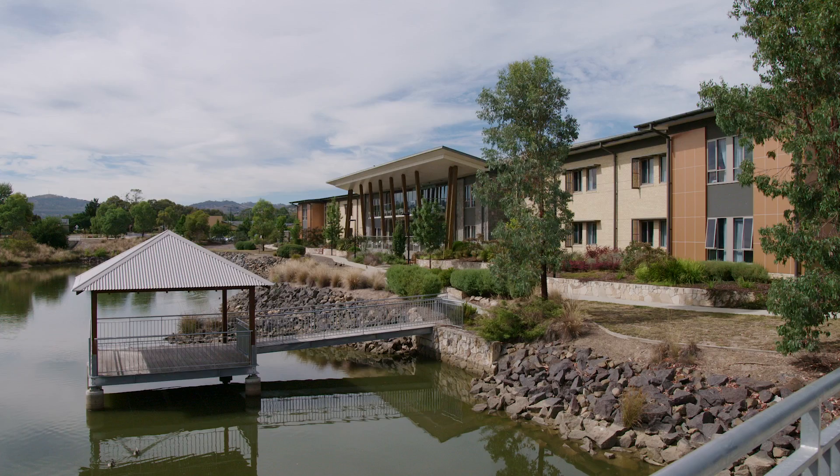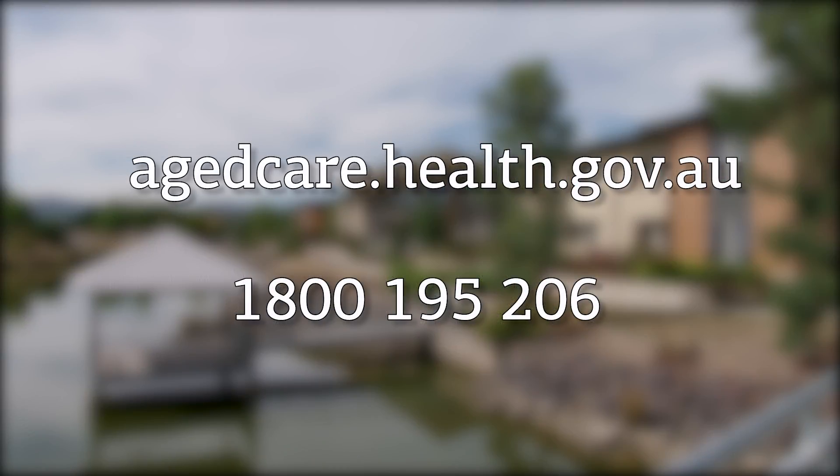For more information about the accommodation supplement, changes since 1 July 2014, building requirements or the resident ratio, go to agecare.health.gov.au or you can call us on 1800 195 206.